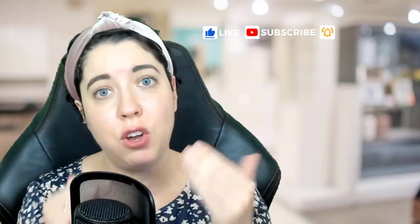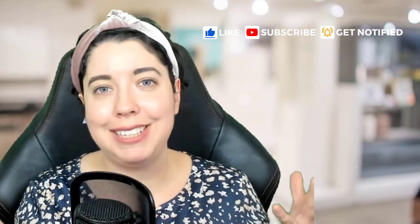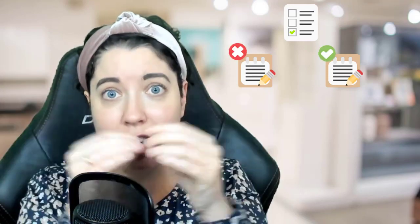The number one skill you need to be able to think like a programmer is the ability to break down a problem into smaller chunks. If you have a big problem — let's say you want to create a to-do list app — you have to think what needs to be done in order to get the bigger problem solved.